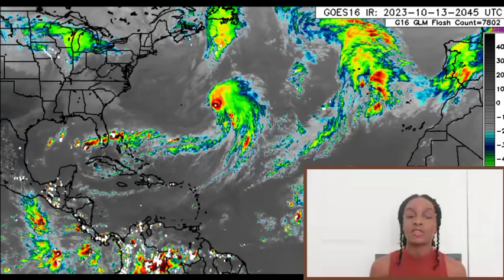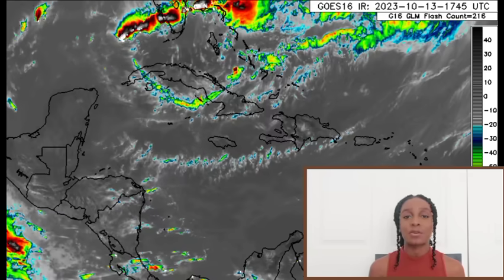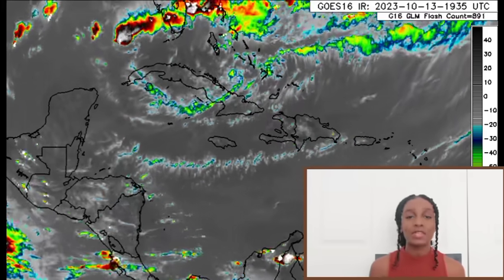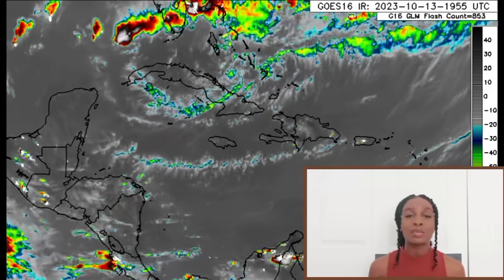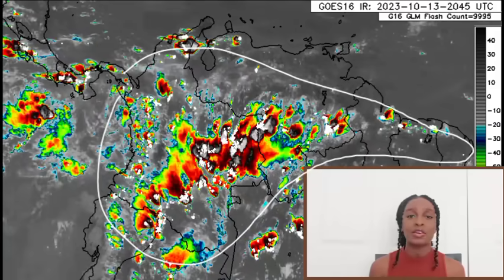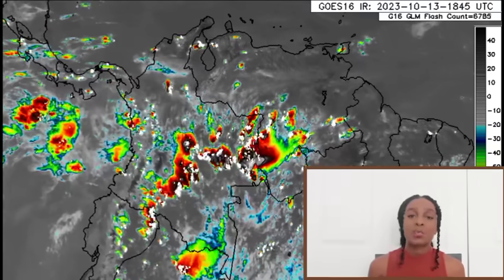Now let's get straight into the meat of the matter. Looking at the satellite imagery first off, we can see that much isn't happening across the Caribbean. For most of us it has been a pretty sunny day for the most part, maybe with some overcast conditions or a passing shower, but nothing too crazy. As we head into parts of Central and South America, there are some thunderstorms popping up here and there.